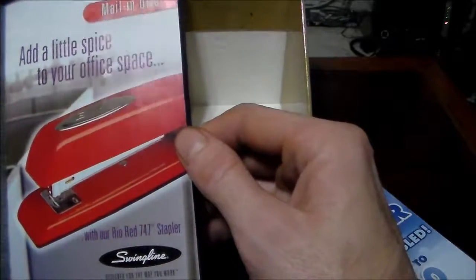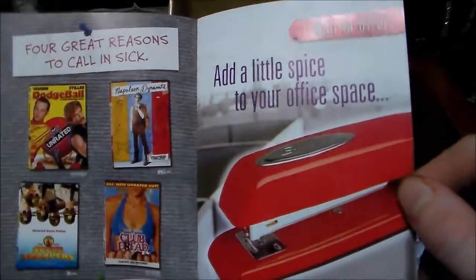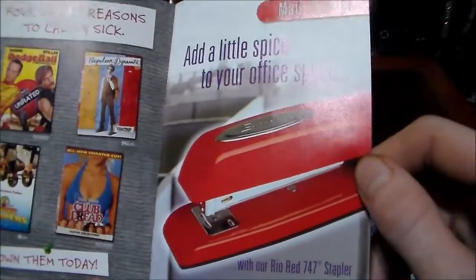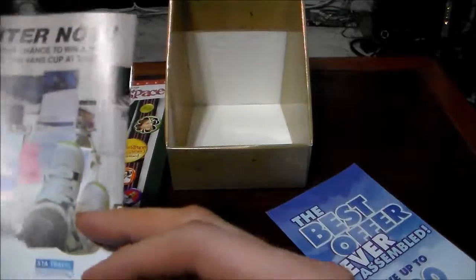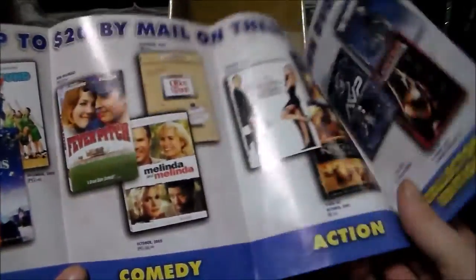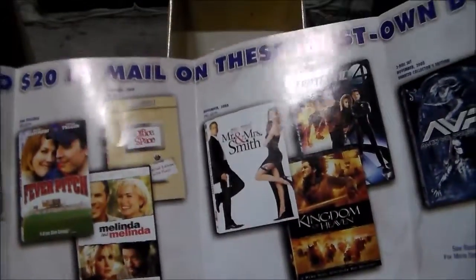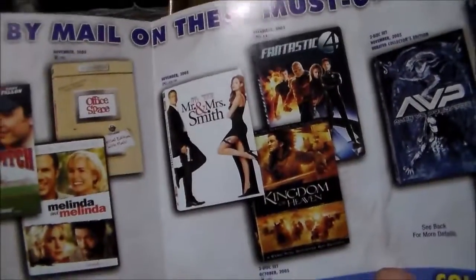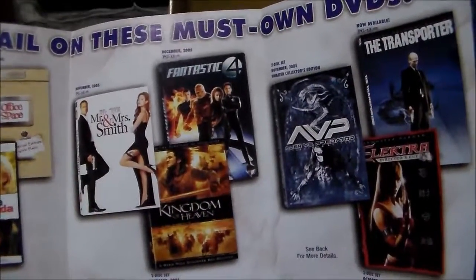There's the Swingline Rio Red 747 stapler. 'Four great reasons to call in sick' — Dodgeball, Napoleon Dynamite, Super Troopers, Club Dread. We own three of these; Club Dread wasn't great, it wasn't bad, but it wasn't great. Also got listings for Robots, Rebound, Millions, Fever Pitch — we have that — Melinda and Melinda (never heard of that one), Mr. and Mrs. Smith, Kingdom of Heaven, Fantastic Four, AVP, Elektra, and The Transporter.